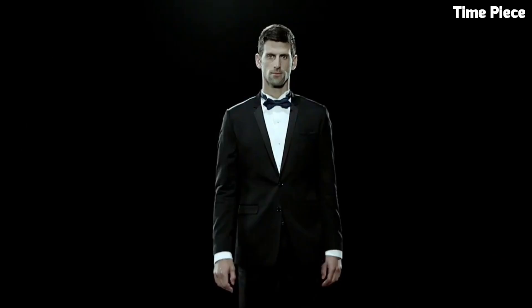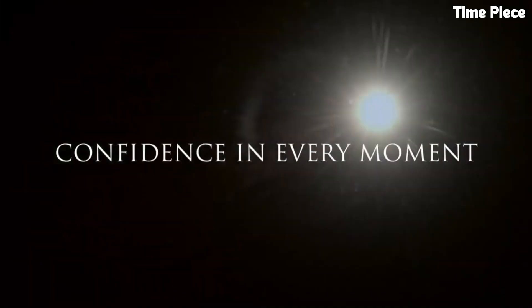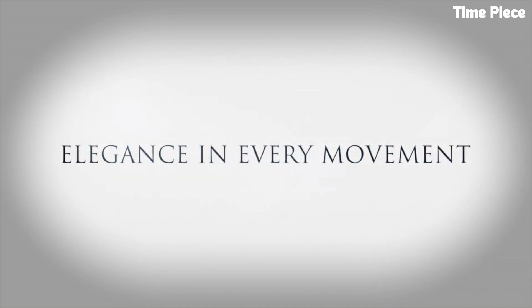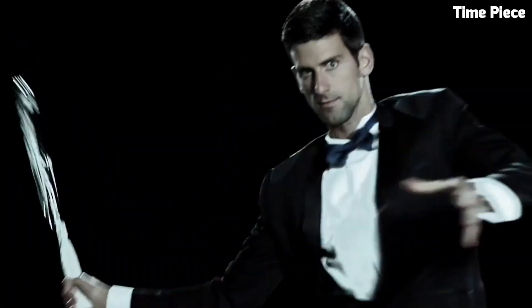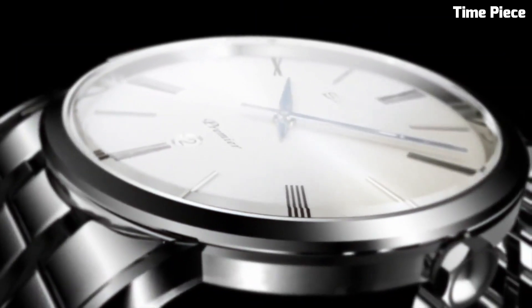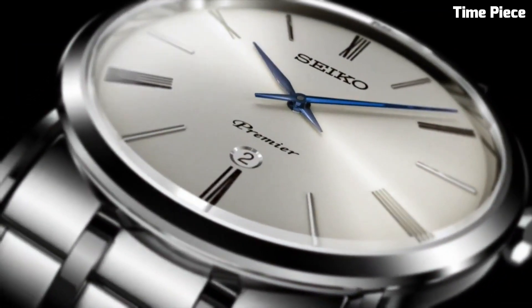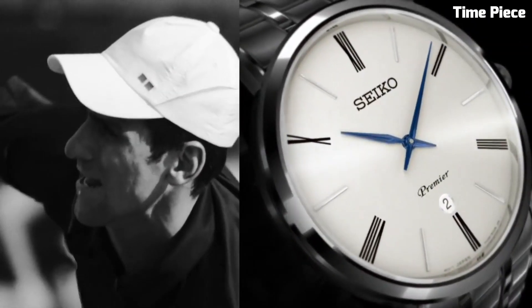The sapphire crystal protects the watch face from scratches, ensuring its durability for years to come. With a comfortable and stylish stainless steel bracelet and water resistance of up to 100 meters, the Seiko Premier is not just a timepiece — it's a symbol of refinement and luxury, suitable for both formal occasions and everyday wear. Embrace the artistry of time with this exceptional Seiko Premier watch.